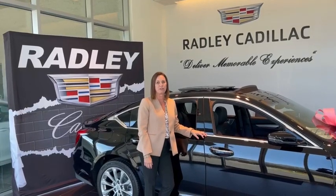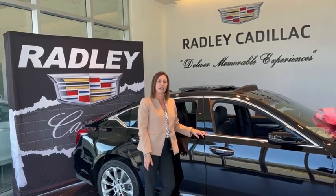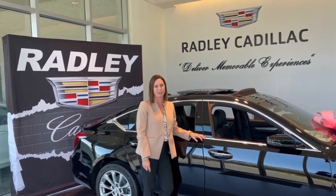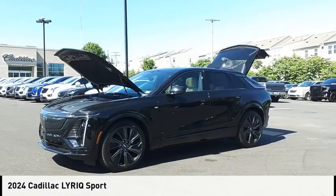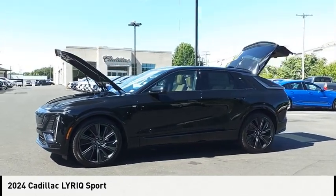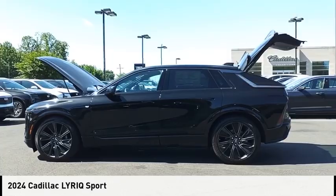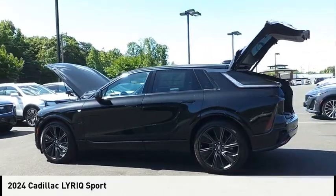Hi, I'm Michelle Radley, Dealer Principal at Radley Cadillac. I'd like to personally invite you to come see what Radley has to offer and let us deliver a memorable experience to you. Pick up this great vehicle, which is available today. This could be the one you've been searching for. Contact the dealer today and get behind the wheel today.